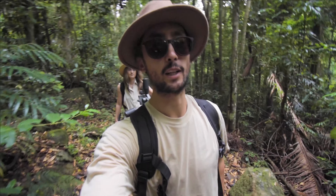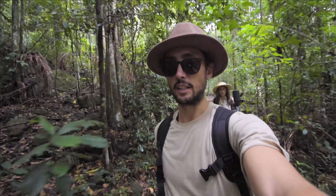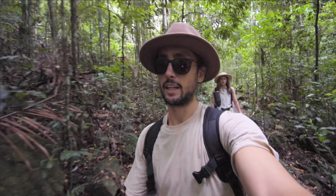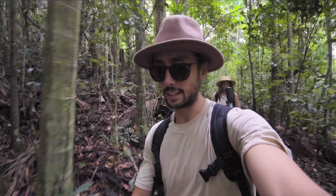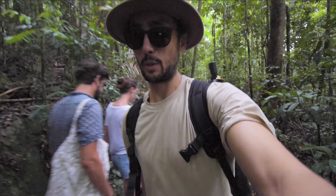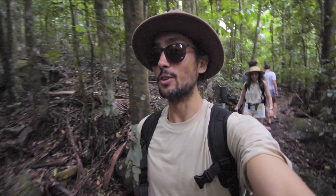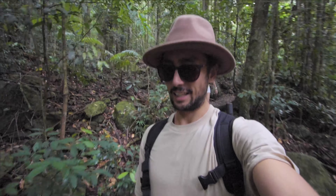We're heading down into the valley below from the little lagoon at the top of Condolilla Falls and we should come out just at the base of the falls, so we'll be able to see the full drop — I think it's a 42-meter drop into the valley. This section is actually part of the Great Walk, which is a 58-kilometer stretch in the Sunshine Coast hinterlands. We'd love to do that one day — it's a multi-day hike and you can stay at little campsites along the way.